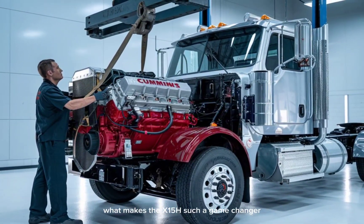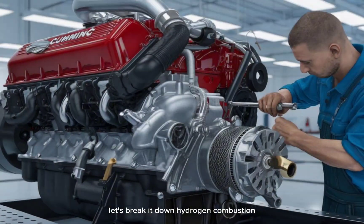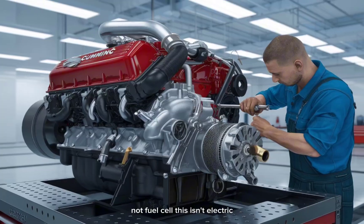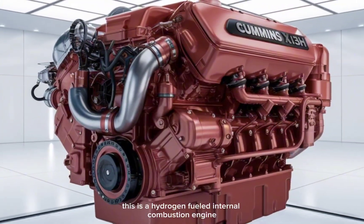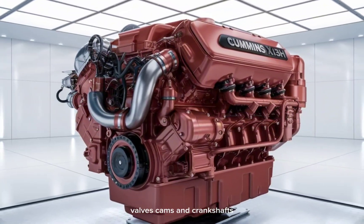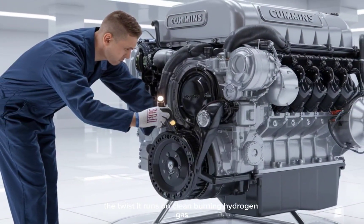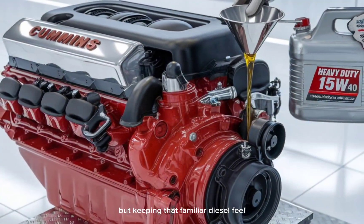So what makes the X-15H such a game-changer? Hydrogen combustion — not fuel cell. This isn't electric. This is a hydrogen-fueled internal combustion engine, meaning it still uses pistons, valves, cams, and crankshafts. The twist? It runs on clean-burning hydrogen gas, producing zero CO2 emissions, but keeping that familiar diesel feel.